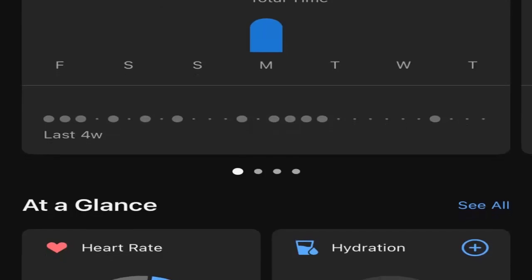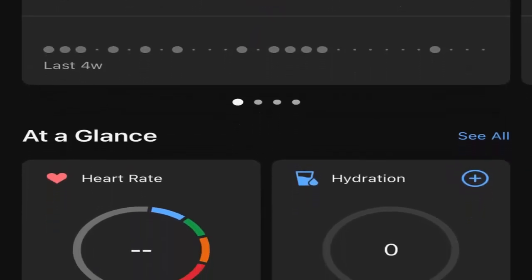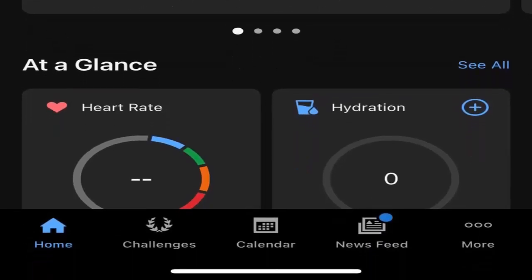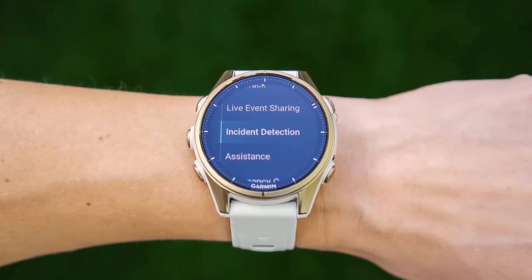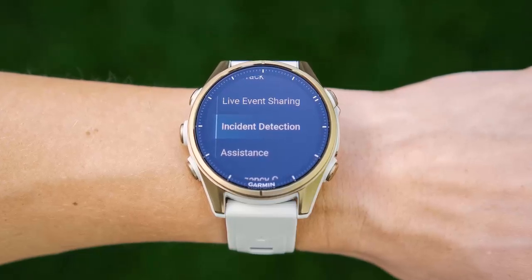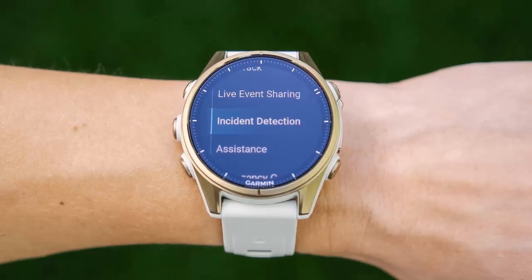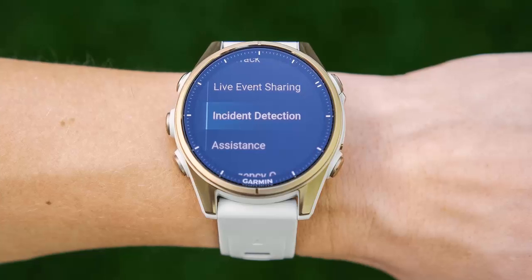If you own a Garmin Forerunner watch, here's the step-by-step guide: power off the device, hold down the Start/Stop and Back buttons until you hear a beep, release the Start/Stop button but keep holding the Back button until you hear a second beep. Your watch will then prompt you to select a language. And don't forget — if your watch was previously paired with your phone, you'll need to remove it from Bluetooth before you proceed.